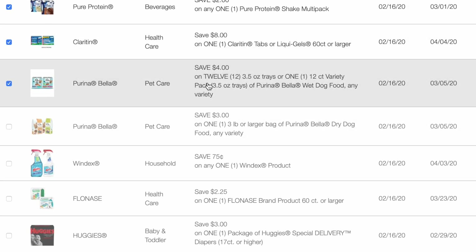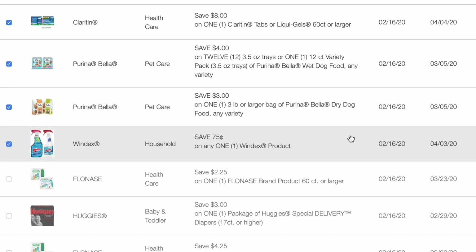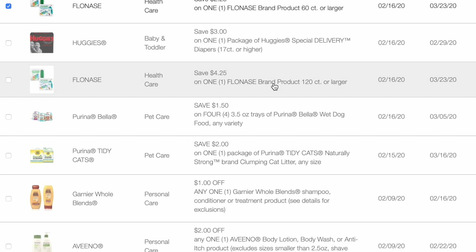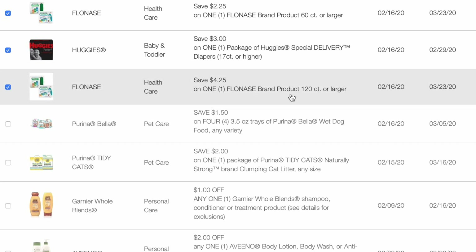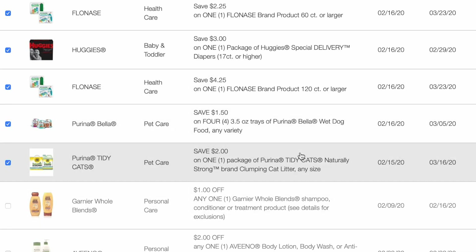$4 off of 12 trays or a 12 count variety pack of Bella dog food. $3 off of one three pound bag or larger of the Bella dog food. $0.75 off of Windex. $2.25 off of Flonase 60 count or larger. $2 off of a Huggies Special Delivery. $4.25 off of one Flonase brand product 120 count or larger. $1.50 off of any four Bella wet dog foods. And $2 off of Tidy Cats Naturally Strong brand clumping litter.